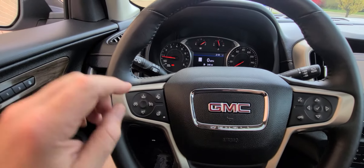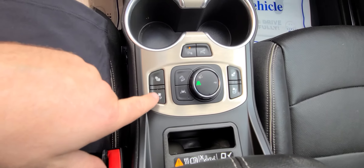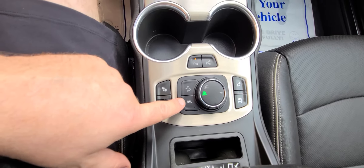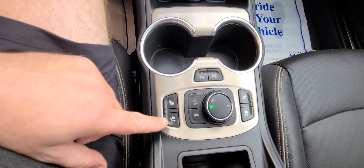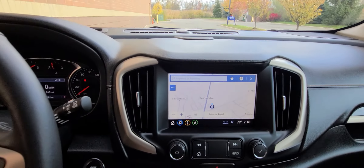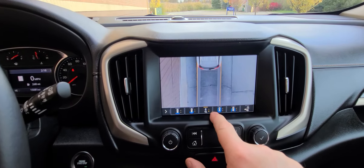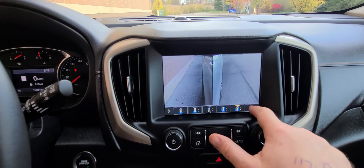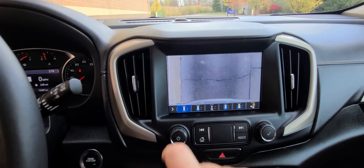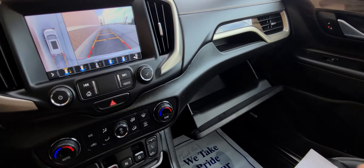The interior is spotless — no cigarette burns, nothing like that. The vehicle only has 15,000 miles on it. It has all the options: lane assist, steering wheel with multiple adjustments, suspension tuning, Park Tronics — all the stuff you'd expect from a Denali package, including heated and cooled seats.